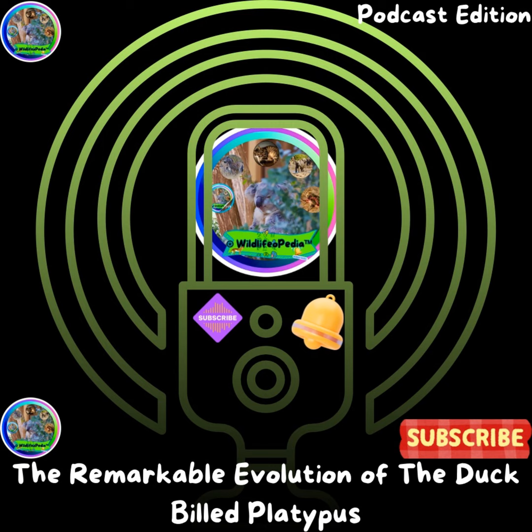Now, we're diving into another truly intriguing aspect of the platypus — its ability to emit a faint glow under UV light. This mysterious trait adds another layer to the already fascinating world of the platypus. Did you know that platypuses can actually glow under UV light? When exposed to ultraviolet light, the fur of a platypus emits a subtle blue-green glow, due to the presence of certain proteins and pigments in their fur. This glowing effect is a result of fluorescence — when a substance absorbs UV light and then re-emits it as visible light.